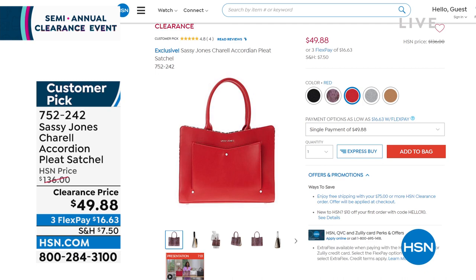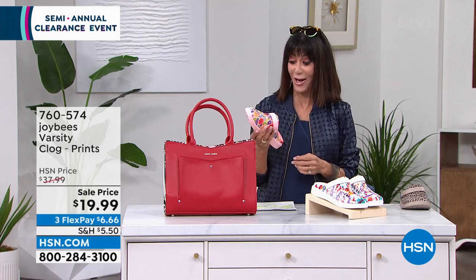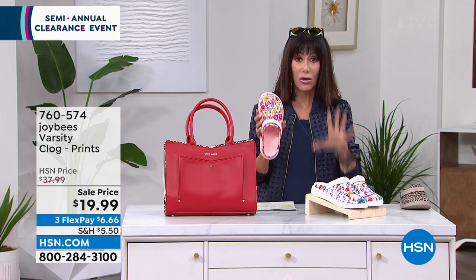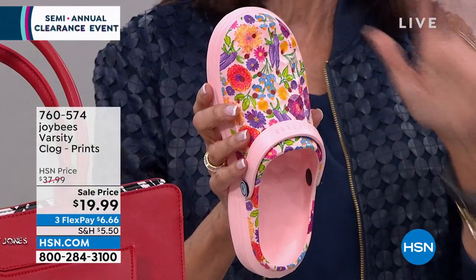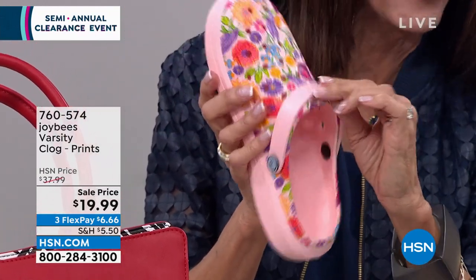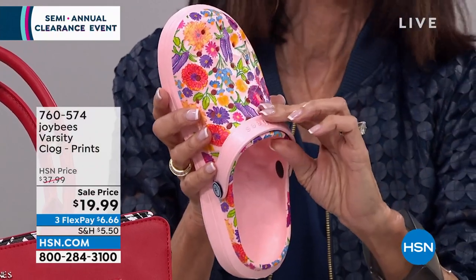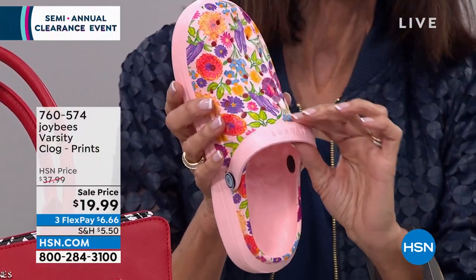I had the pleasure of actually launching the Joy Bees Clogs here at HSN. This is the ultimate shoe. I have a pair. I keep them right in the garage when I'm walking March in every morning. I love these when I'm just going for walks. I love them also because you can even put the strap around the ankle. We launched them at $37 or almost $38. They are $19.99.